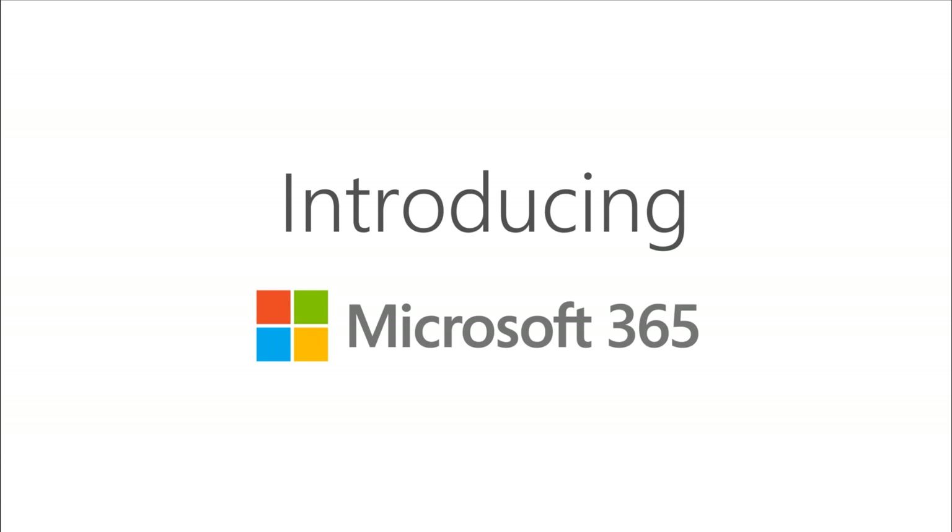Hi, my name is Brian Gavados. I'm a Microsoft trainer and I'd like to introduce you to Microsoft 365 today. So let's dive right in.